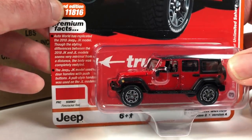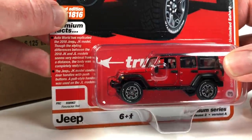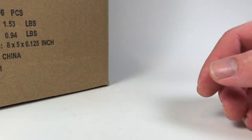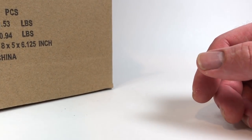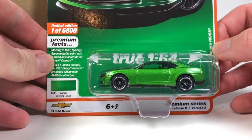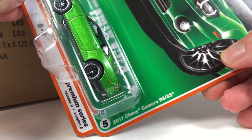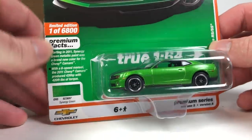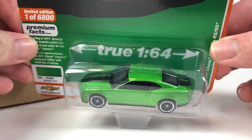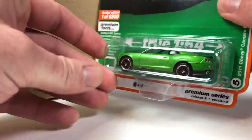Production numbers have gone up, which is a good thing — it means more people are buying them. Next, this one looks absolutely fantastic in synergy green: the 2011 Chevy Camaro RS/SS, limited to 6,800 pieces. This one may not be available in a straight pack. The casting looks beautiful in this shade of green.